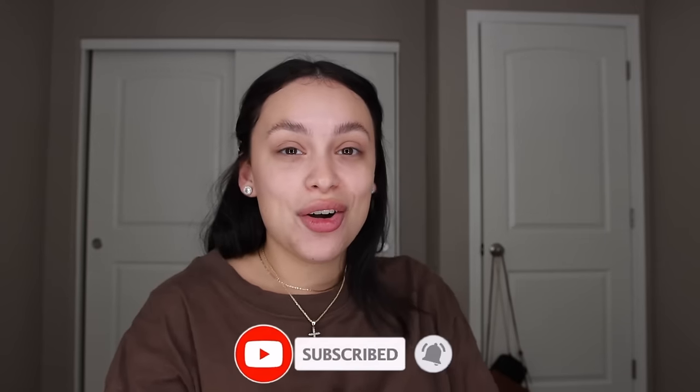Hi guys, welcome back to my channel. Today I'm going to be doing an updated makeup routine for you — it's been a super highly requested video. I'm going to be showing you my everyday makeup and also answering some questions you guys asked me on Instagram. Let's get straight to it! If you're new to my channel, make sure you hit the like button, turn on post notifications, and subscribe.